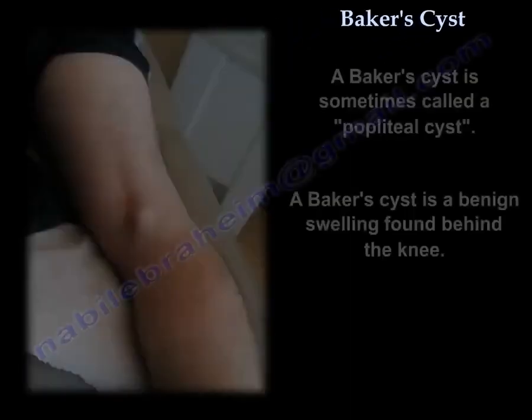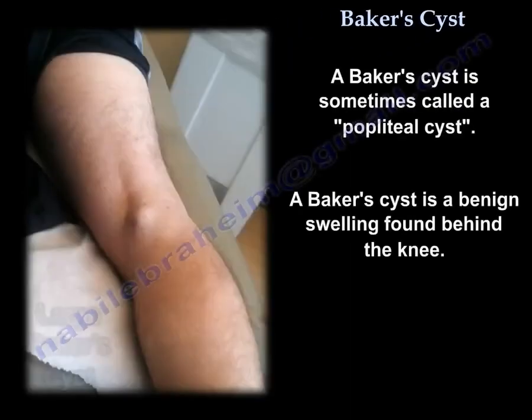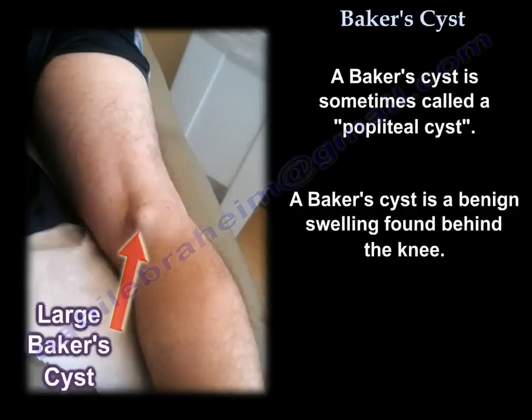Baker's cyst, sometimes called popliteal cyst, is a benign swelling found behind the knee.